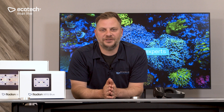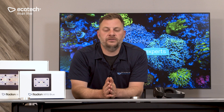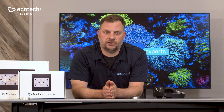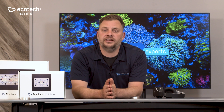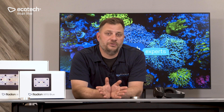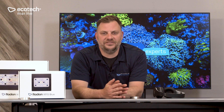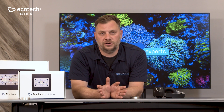Hey guys, Jay from Ecotech. As you may or may not know, we've been doing a lot of work over the last few years with Dr. Jamie Krags from the Horniman Institute in London. He's been doing a lot of groundbreaking work using our equipment and procedures that he's developing himself on how to spawn coral in captivity.